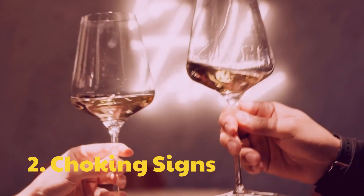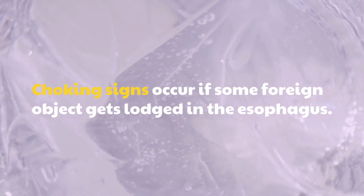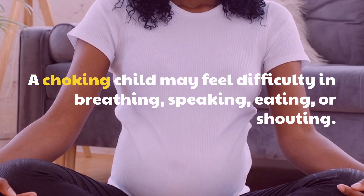2. Choking signs. Choking signs occur if some foreign object gets lodged in the esophagus. A choking child may feel difficulty in breathing, speaking, eating, or shouting.